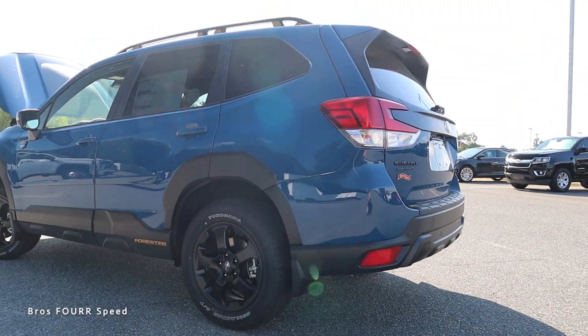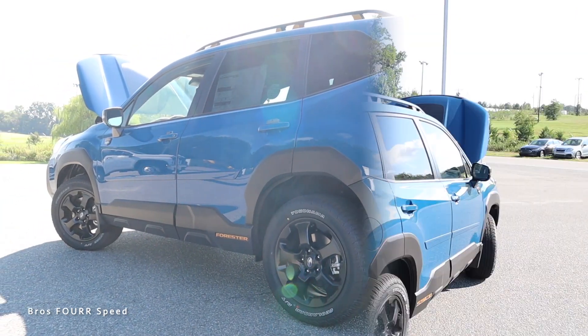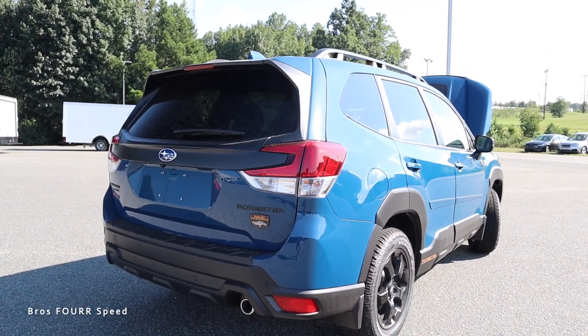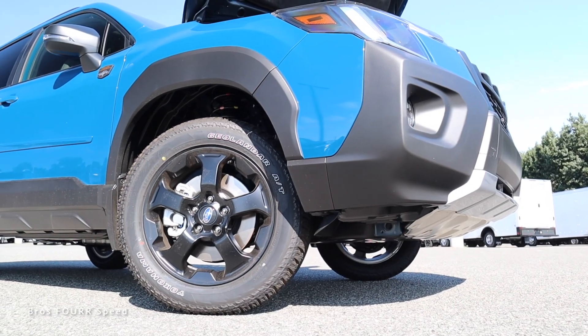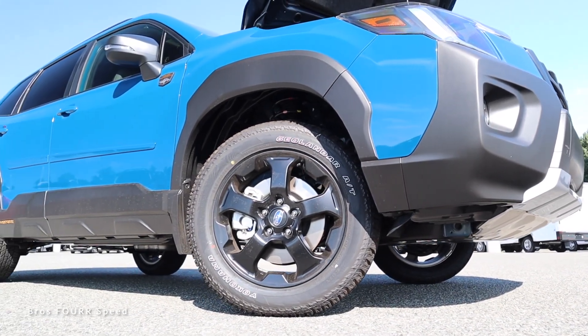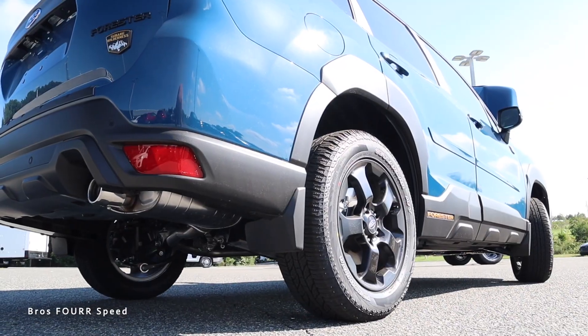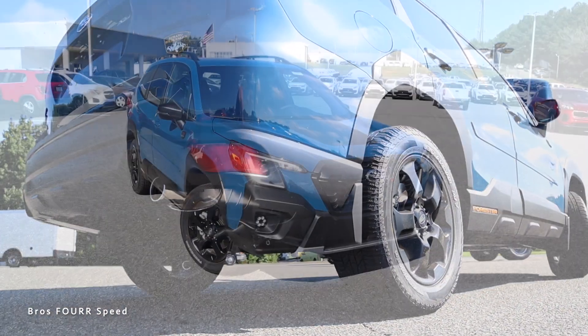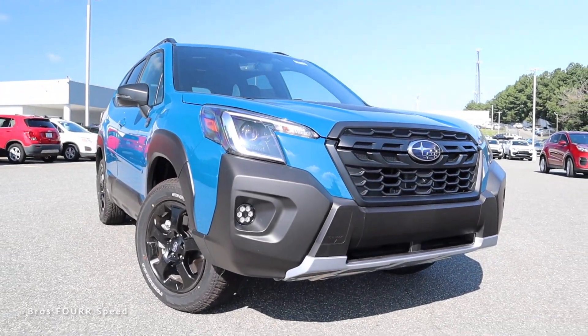The overall length is 182.7 inches, wheelbase at 107.9, width at 72.2, and height at 68.9 inches. The Wilderness Edition is off-road capable, giving you an approach angle of 24 degrees with ground clearance at 9.2 inches, and a departure angle of 25 degrees. Now moving on to the exterior styling of the all-new Forester Wilderness Edition.